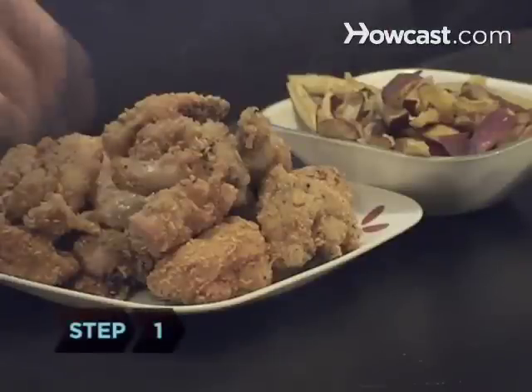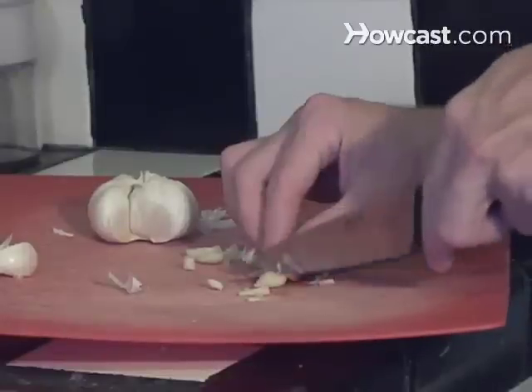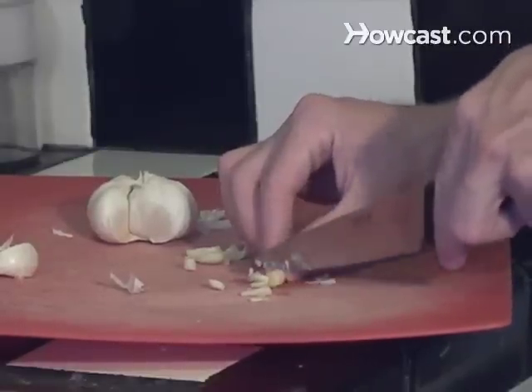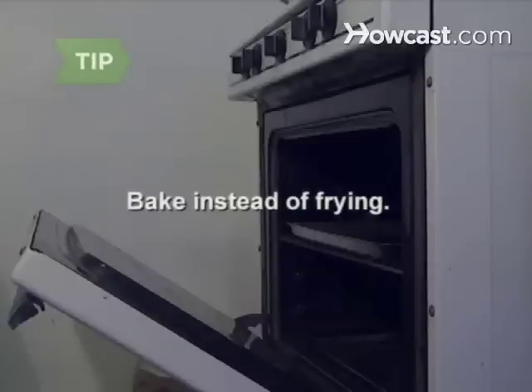Step 1. Avoid fried foods like French fries and onion rings, and foods that are high in acid, such as raw onions, garlic, hot peppers, and tomato sauce. Bake instead of frying — it's healthier and more stomach-friendly.